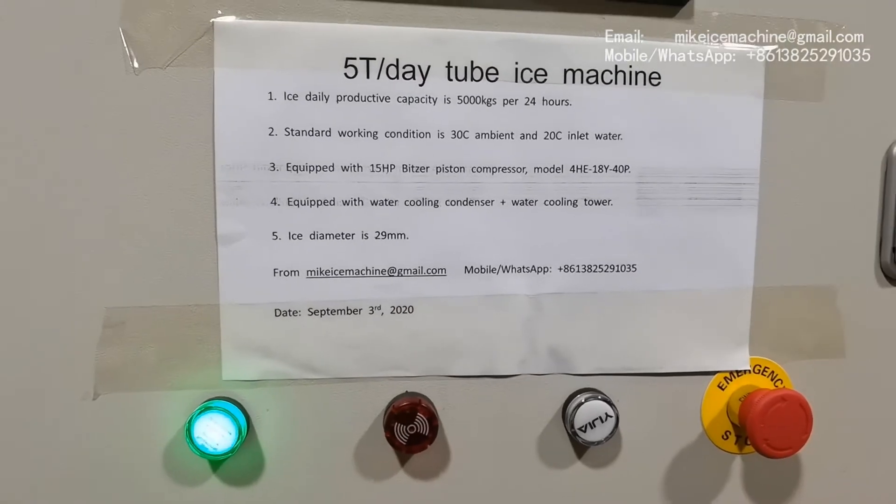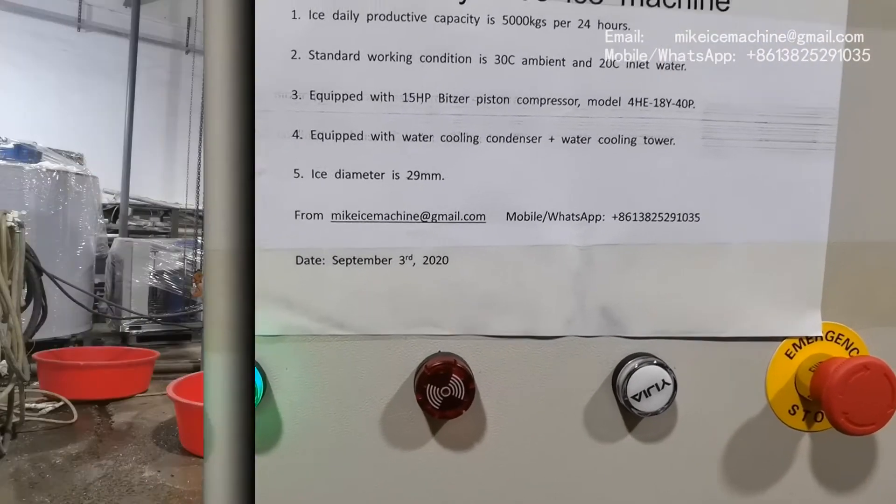Later we will see the ice come out from the machine. The ice diameter is 29 millimeters.